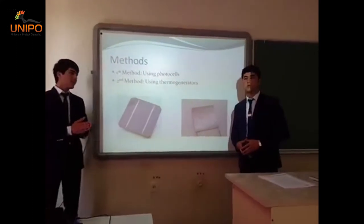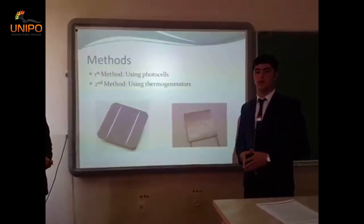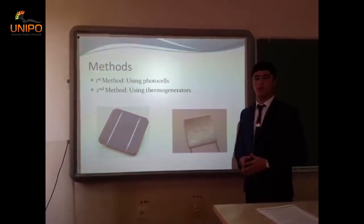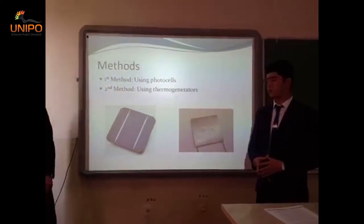The first method that we are going to suggest is using photovoltaic cells. Aluminium is very hot during the smelting process, and because of the high temperature, aluminium emits a significant amount of energy by means of radiation. This radiation is transmitted to the environment and therefore lost. We are going to use photovoltaic cells to receive this radiation and convert it to useful electrical energy.